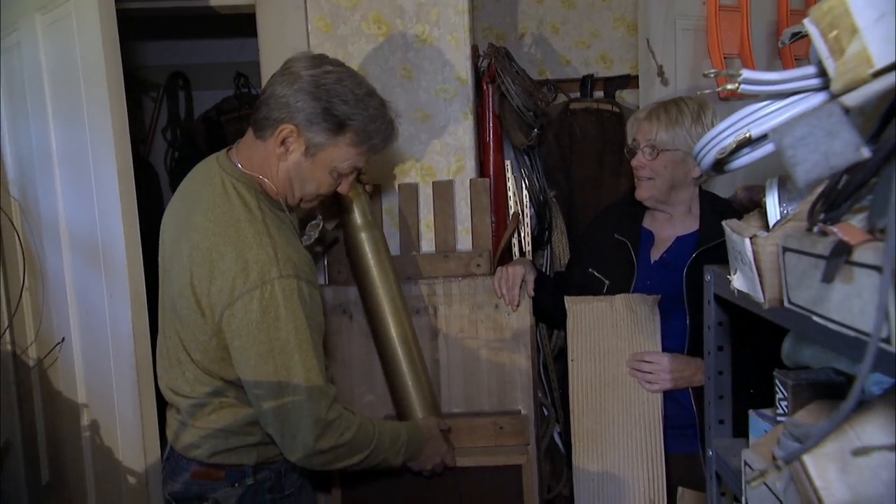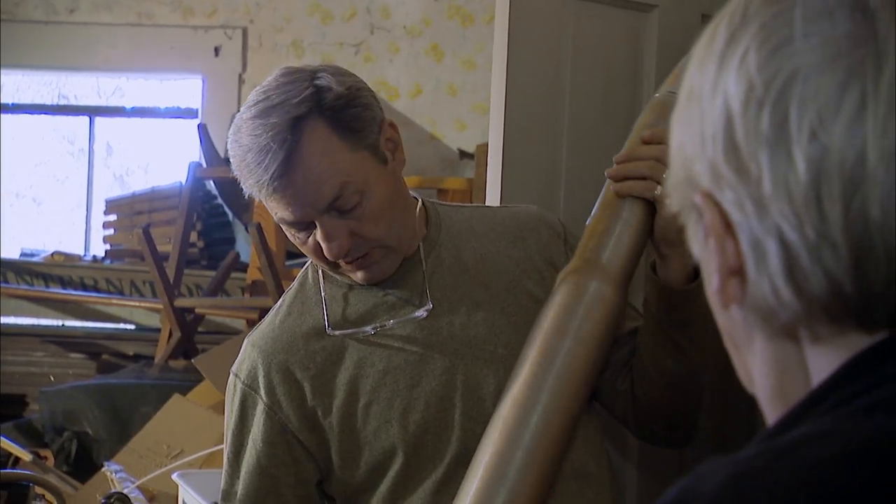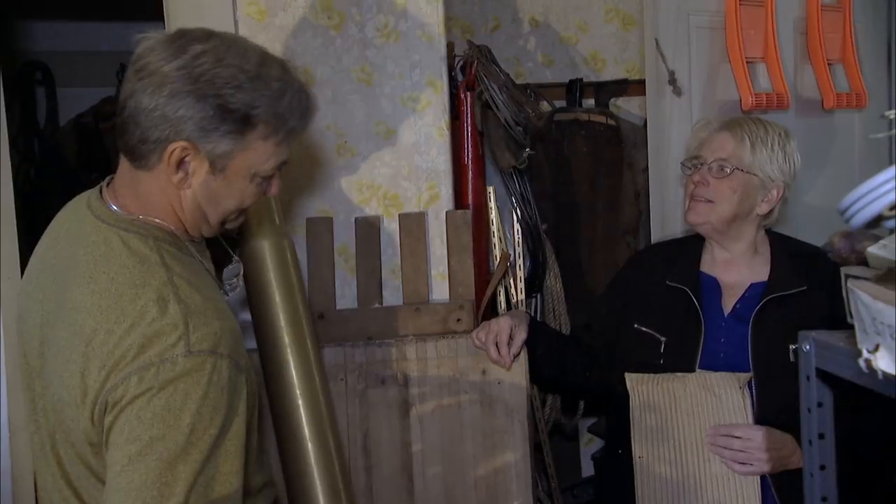You guys want to sell this one? Yes. Because it's in the box, I think that's a big plus to it. We would probably do, like, 65. How about 80? How about 70? 75. Man, you guys are getting tough today.